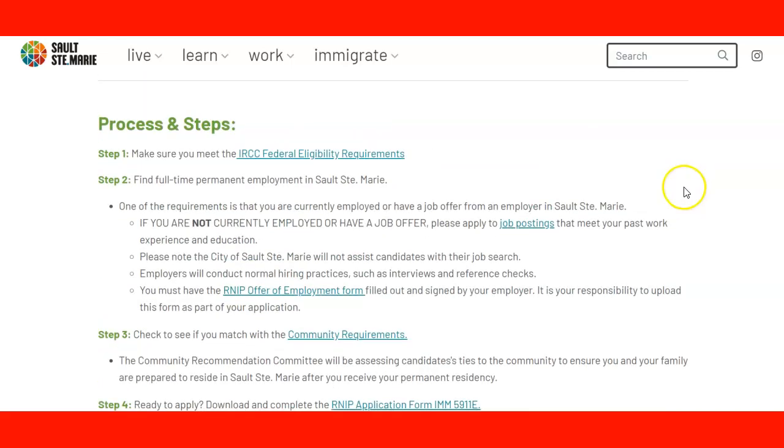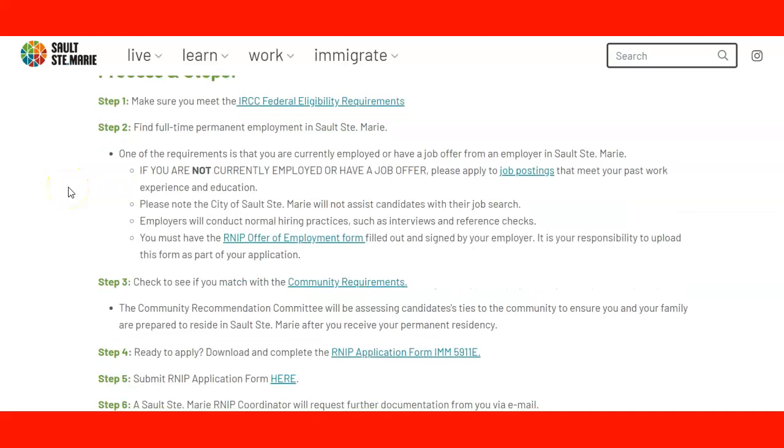Step one: you need to make sure that you meet all IRCC federal eligibility requirements. Step two: you need to find full-time permanent employment in Sault Ste. Marie. One of the requirements is that you are currently employed or have a job offer from an employer in Sault Ste. Marie.